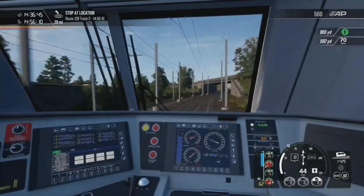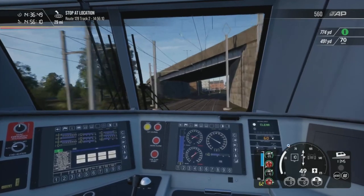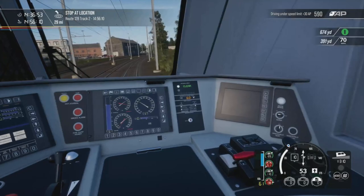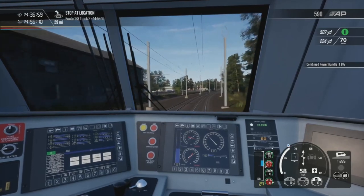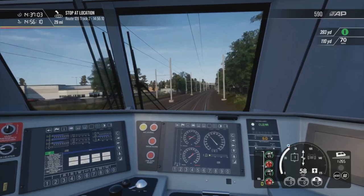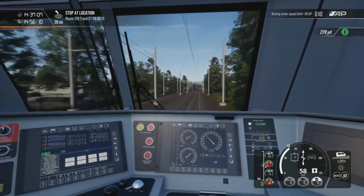We're trying to follow the ACSES limit, which at the moment is 60. As you can see the limit on there is 60, and even on the speedometer you can see the little blue circle which indicates the speed — it's when you have the speed system on.